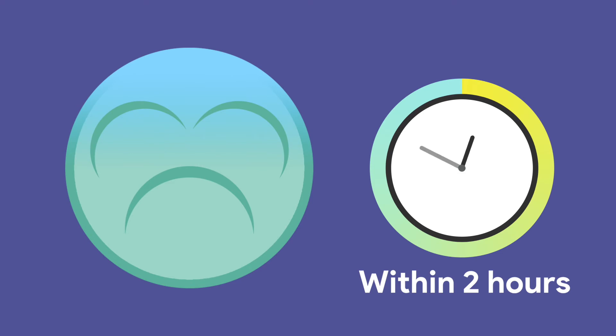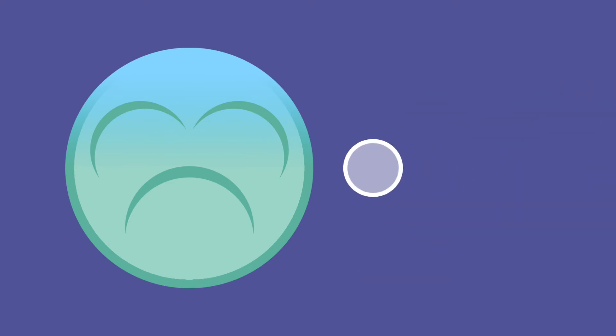If you vomit within two hours of taking your pill, it won't have been properly absorbed. Take another pill when you feel well enough. If you continue to vomit, you need to seek advice.